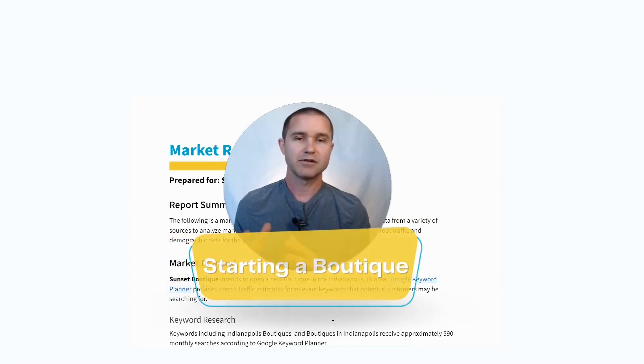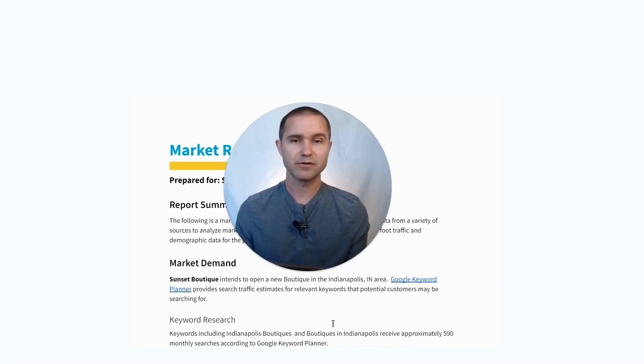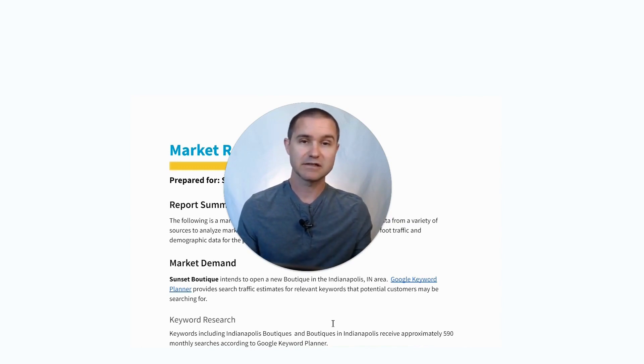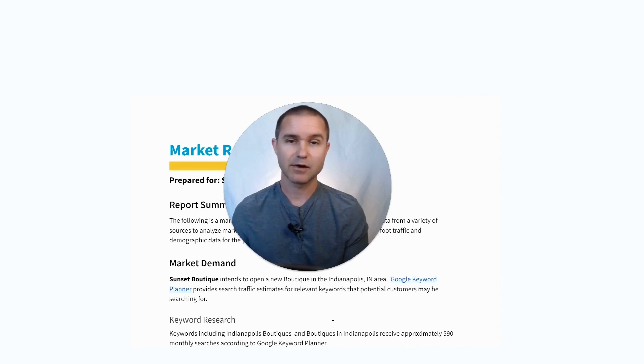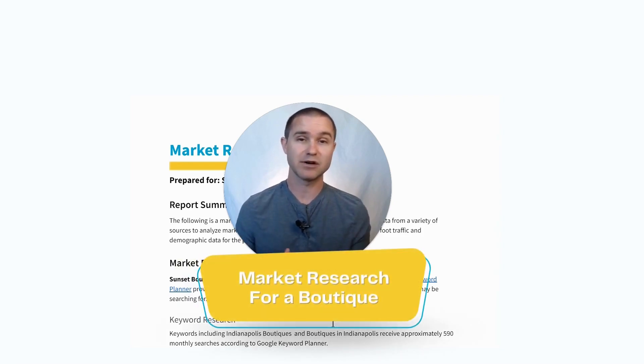If you're looking to start a boutique and you need to understand where you might locate the business, what kind of space you need, maybe what kind of foot traffic you might expect for a particular location and how that compares to your competitors — what kind of foot traffic they're getting to their stores and also on their website, what kind of traffic and keywords they're ranking for — all of these things are important parts of market research as you're thinking about starting a boutique business.